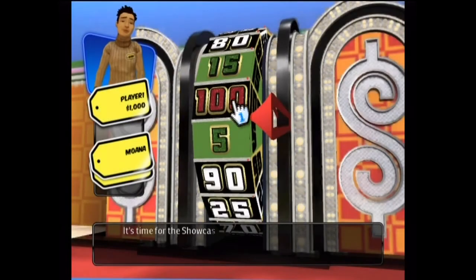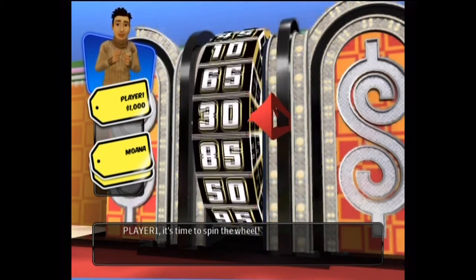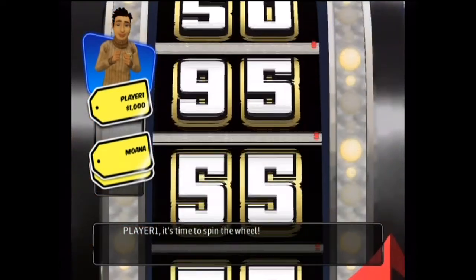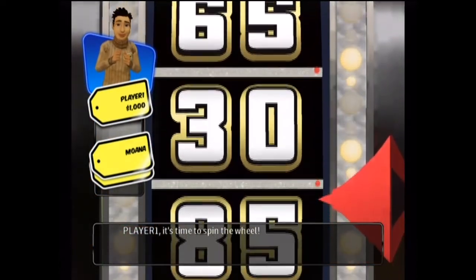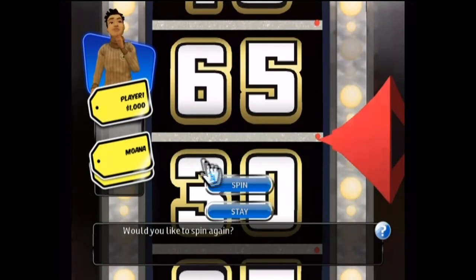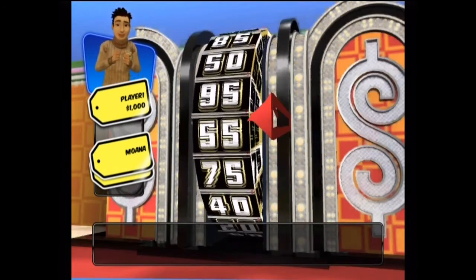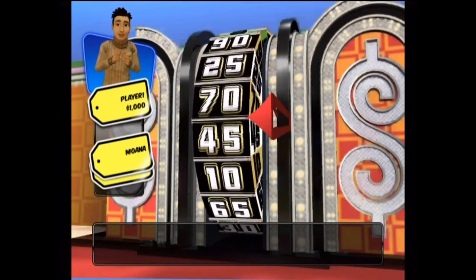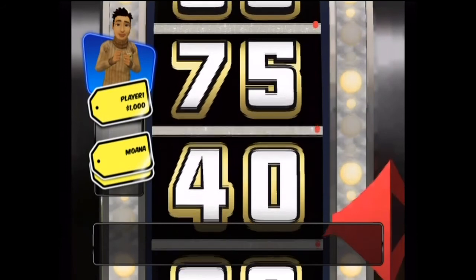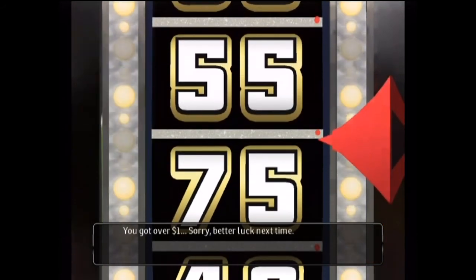It's time for the showcase — it's time to spin the wheel! 30. Would you like to spin again? 30. Would you like to spin again? You went over!